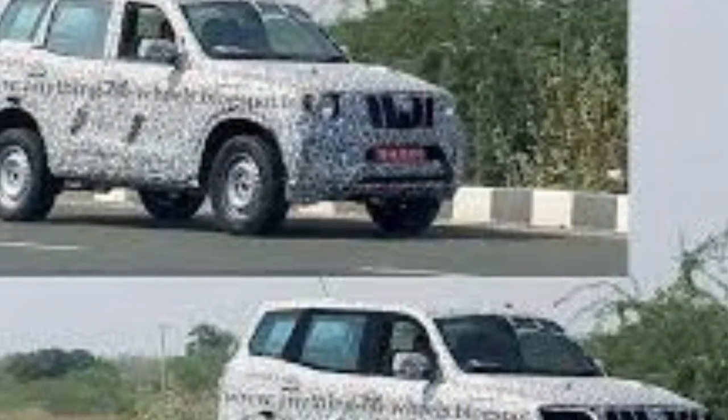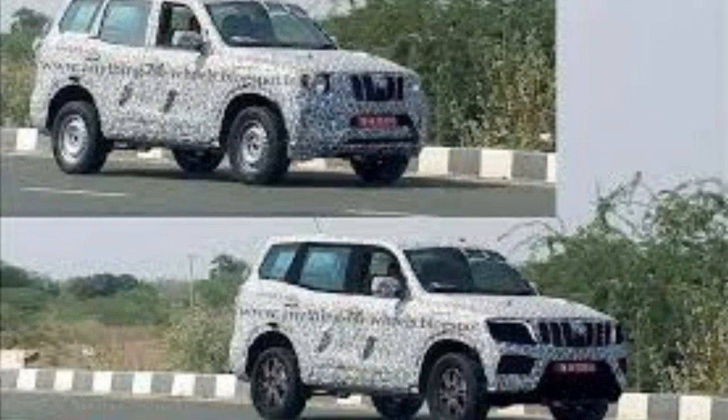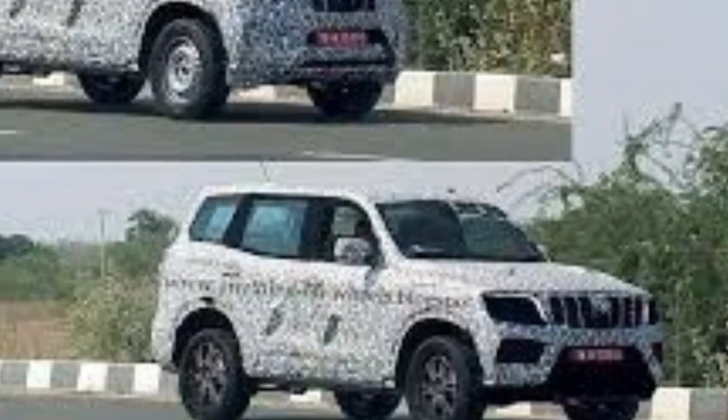The render shows square wheel arches and cladding across the body to offer a rugged profile. Due to new crash test and pedestrian norms, the new Mahindra Scorpio will have a revised front design with a less prominent bumper and bonnet.